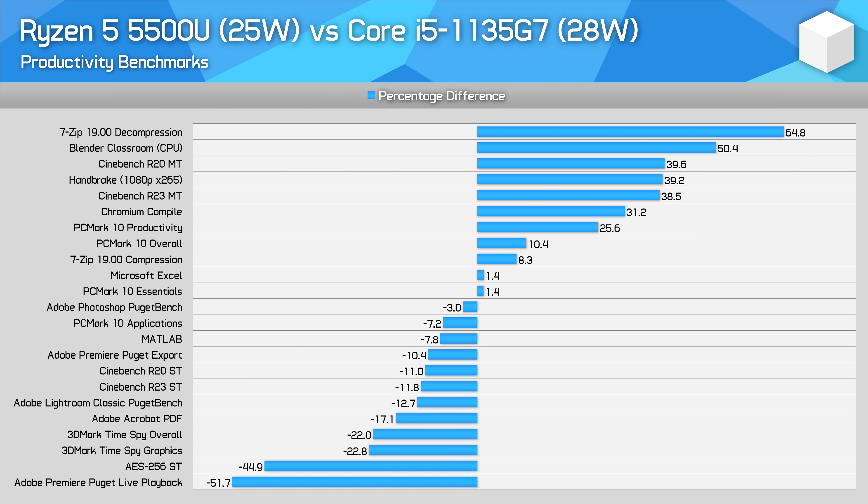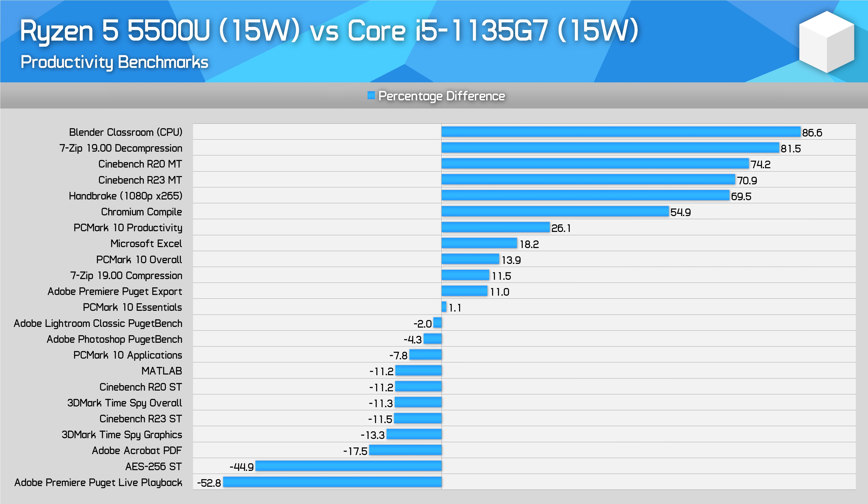Comparing the 5500U to the most similar Intel processor, the Core i5-1135G7, reveals what we have known for a while when comparing Tiger Lake to Zen 2 mobile APUs. The 5500U is massively faster for multi-thread workloads, with the addition of two extra processing cores and improved efficiency delivering big gains. However, the 1135G7 is faster for single-threaded tests. It's not as fast relative to Ryzen as higher tier Tiger Lake processors, but the advantage is still there. The 1135G7 is also faster than Ryzen for iGPU performance and gaming, if that matters to you.